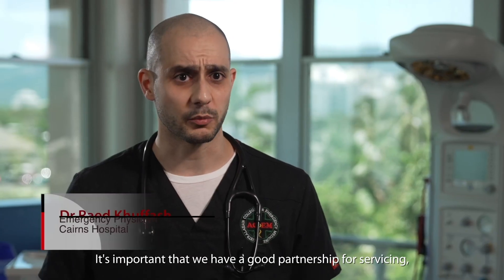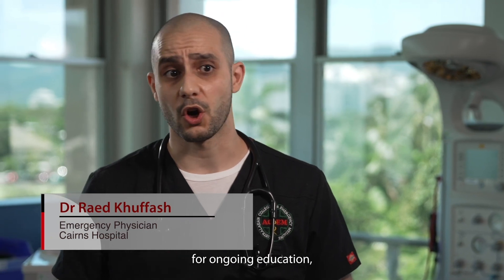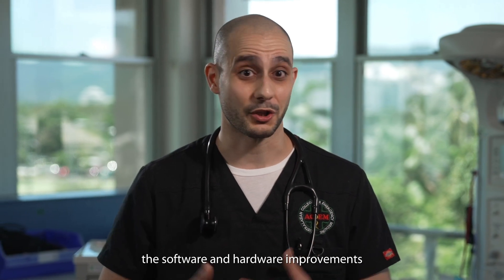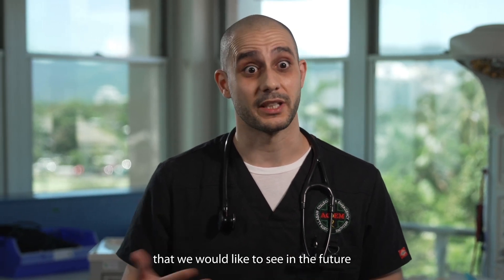It's important that we have a good partnership for servicing, for ongoing education, and also giving feedback regarding some of the software and hardware improvements that we would like to see in the future.